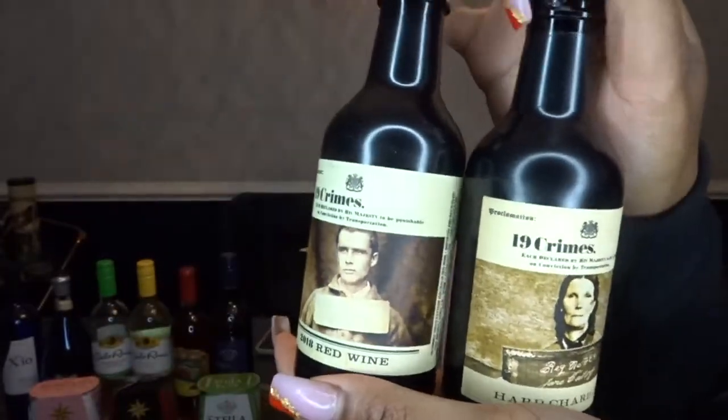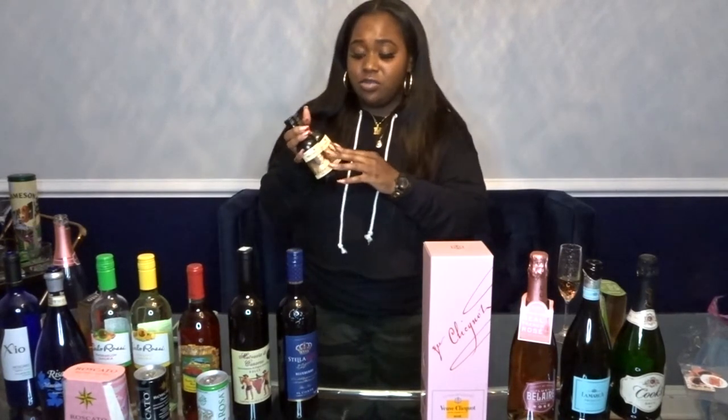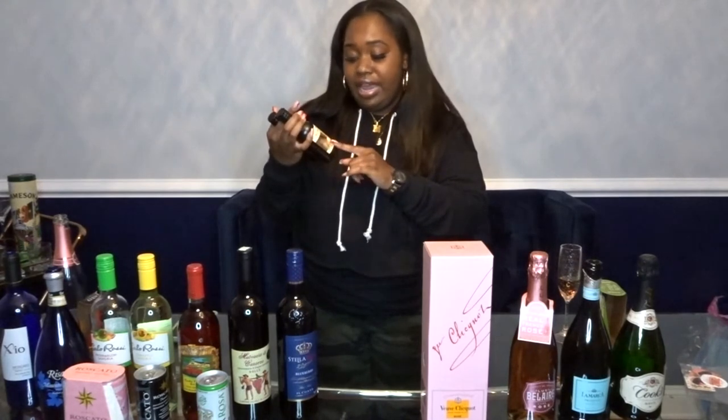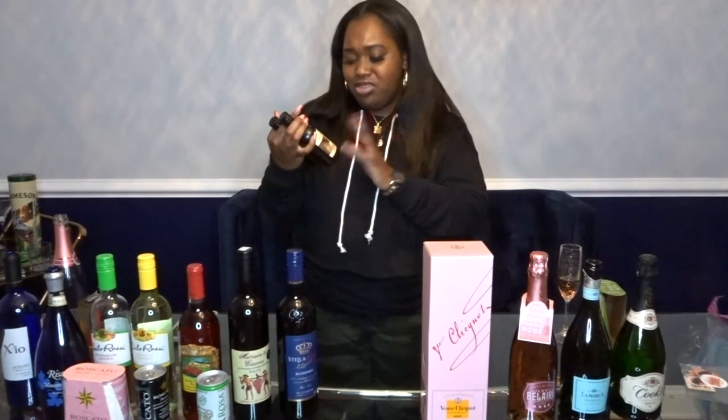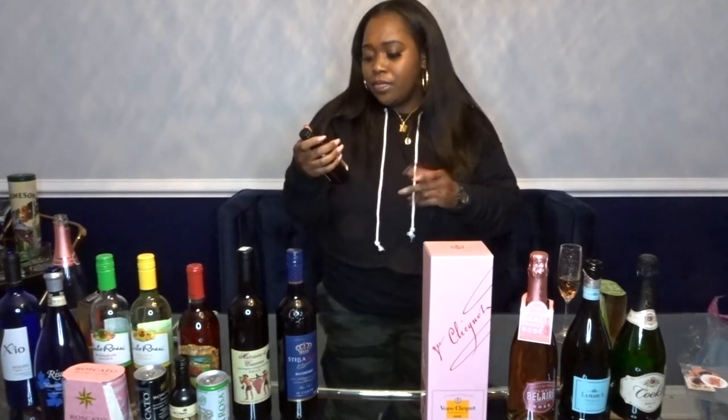Last but not least for the wines — this last wine that I have is the 19 Crimes. The one that I have doesn't taste too good. But I have been seeing a whole lot of people post a Snoop Dogg 19 Crimes. On each bottle there's like a picture of a person, and they have one with Snoop Dogg on it — try that one, okay? Don't take my word for it that this is really bad, because it might just be the flavor that I have. It's like Hard Chard, and that just don't even sound good. Don't buy that. And this one is a 2018 Red — I mean, it was okay, it wasn't super sweet. But let me know if y'all had the Snoop Dogg one, or let me know which 19 Crimes to try, because maybe I just didn't choose the best ones.